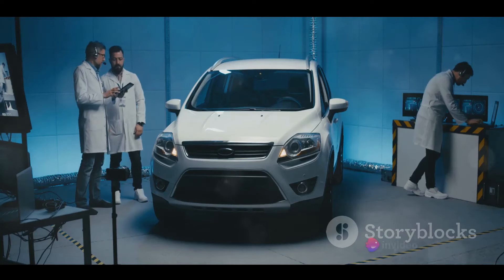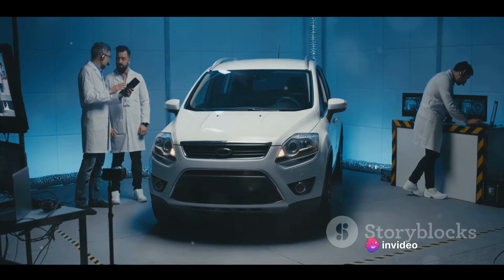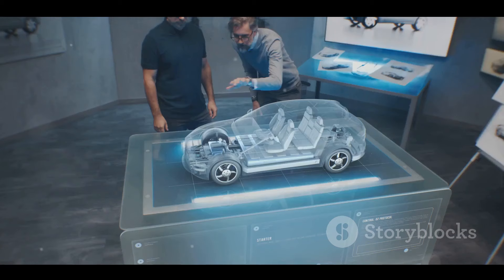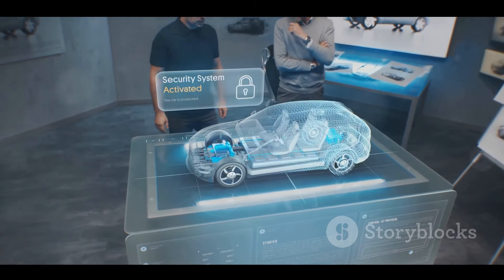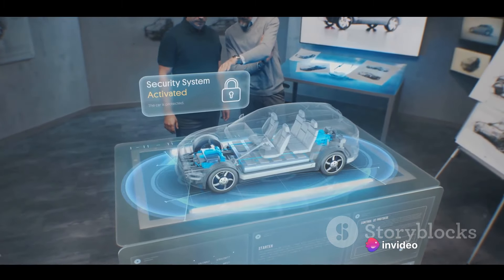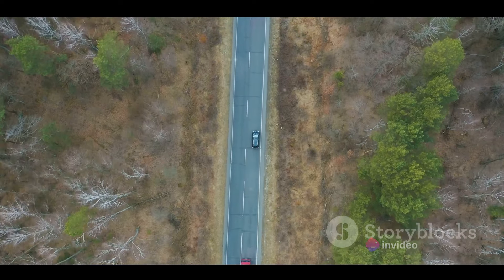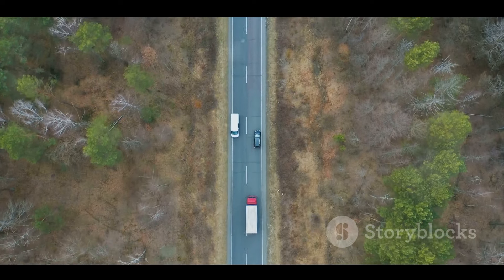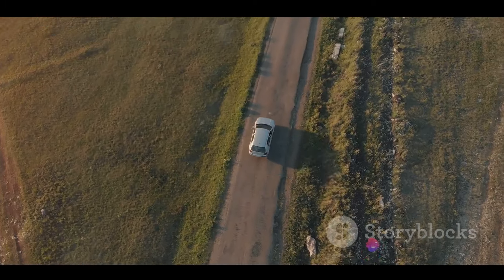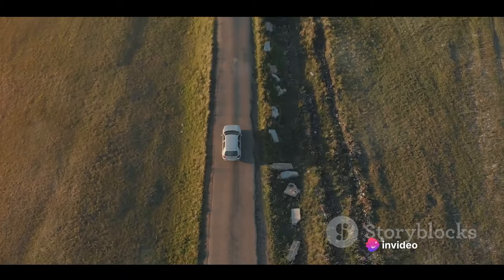One thing that sets the Nexon EV apart is its commitment to safety. The car has received a four-star safety rating from Global NCAP, making it one of the safest electric vehicles in its segment. The high-strength steel body and dual airbags are just a few of the safety features that contribute to its stellar safety rating. When it comes to design, the Nexon EV doesn't disappoint either. Its futuristic and aerodynamic design, coupled with a spacious and comfortable interior, offers a blend of style and comfort that's hard to find in other electric vehicles.